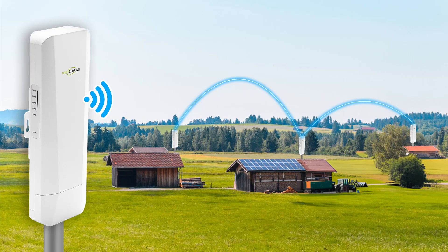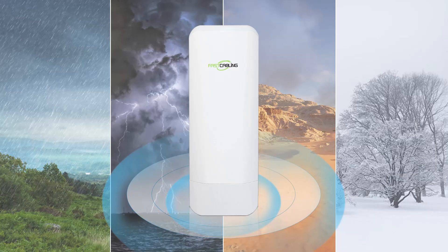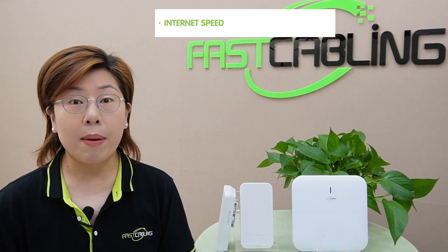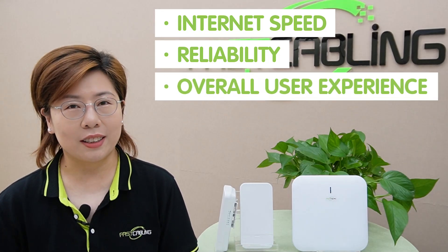And then we have the wireless bridge, the hidden gems of the networking world. These devices connect two separate networks over a distance, like linking two buildings without needing to lay down any cables. They use directional antennas to establish a point-to-point connection, offering robust connectivity even in challenging environments. And choosing the right networking solution is crucial — it impacts your internet speed, reliability, and the overall user experience.